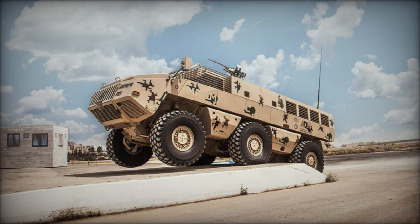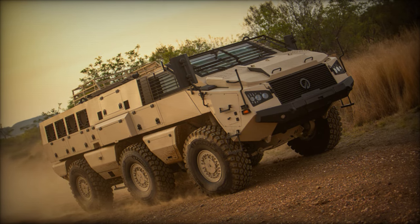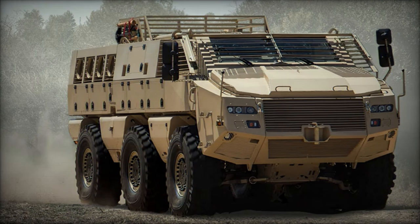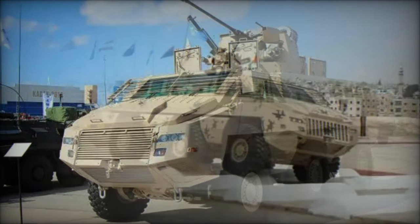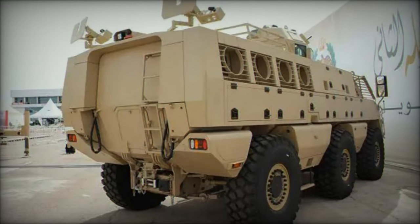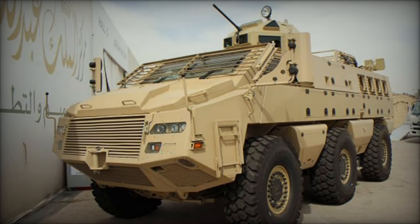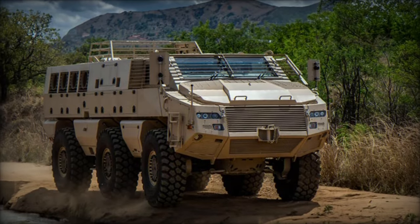The M-Bomb, designed by Paramount Group, stands out as a versatile armored combat vehicle equipped with a 30mm caliber cannon and a coaxial 7.62mm machine gun, ensuring formidable firepower. With the capacity to accommodate a crew of three individuals alongside eight additional soldiers, it offers significant troop transport capabilities, crucial for various operational scenarios. Its ballistic armor and mine blast protection, compliant with STANAG 4569 Level 4 standards, provide enhanced resilience against a wide range of battlefield threats.